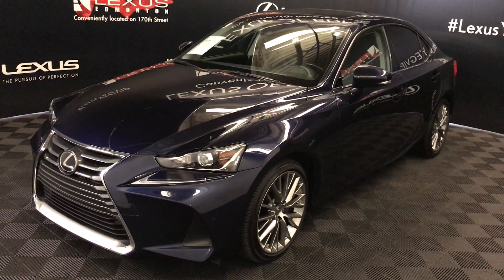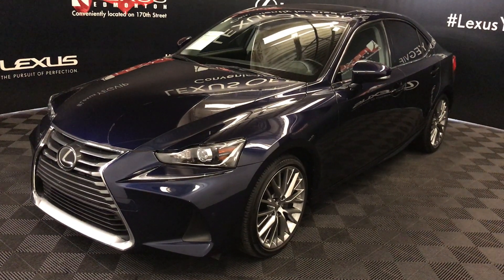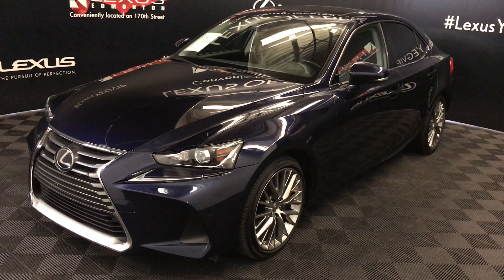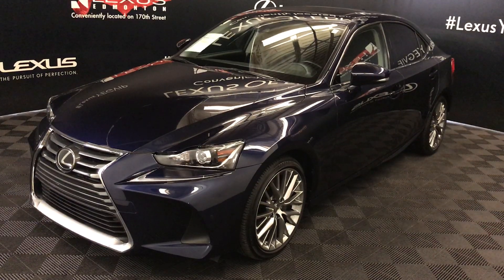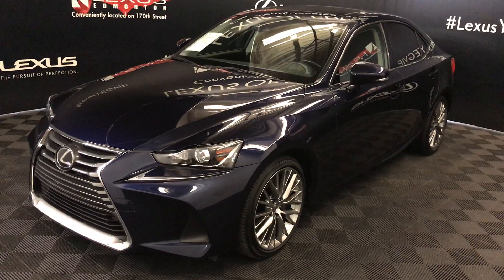We're looking at a Lexus certified pre-owned 2017 IS300. Six-speed automatic, 3.5-litre, six-cylinder engine, all-wheel drive. Blue Nightfall Micah exterior, black leather interior with wood trim, four-door, five-passenger.